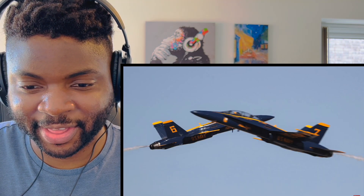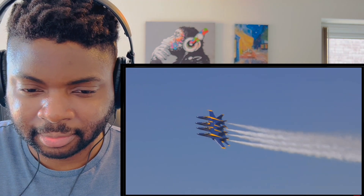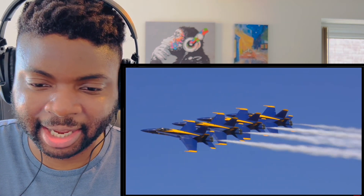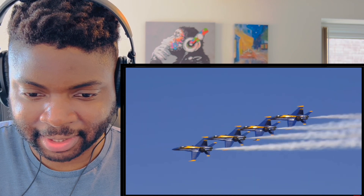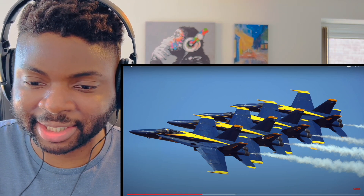Wow, look at that — how fast do these things go? Mach 2 or Mach 3, something like that. Beautiful. This is probably my favorite shot so far — this is just insane.